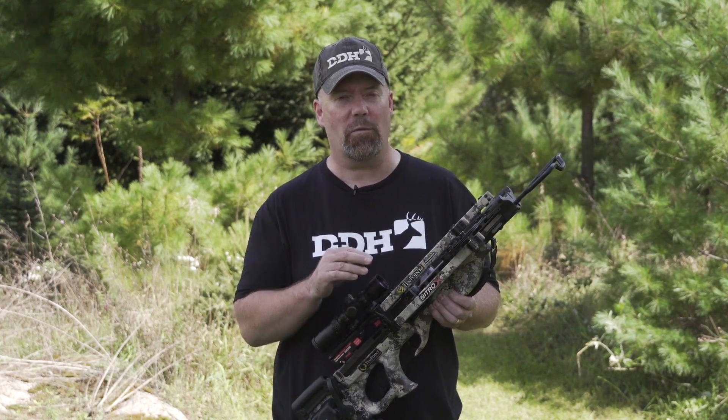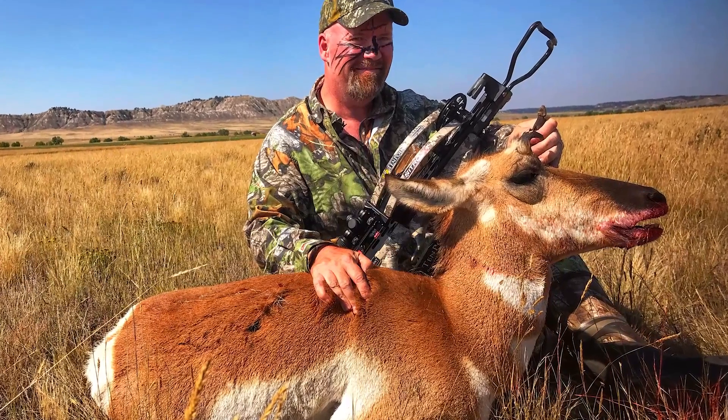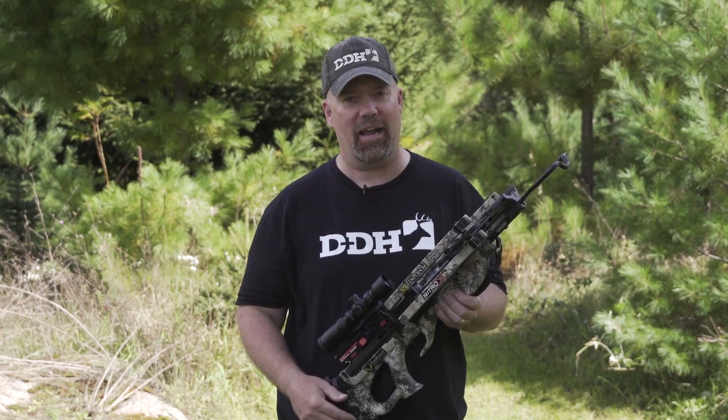I'm very impressed with this new crossbow. I've already shot deer, turkeys, and antelope with the new Nitro Axe, and I can honestly say it is the fastest, most accurate crossbow I have ever shot.